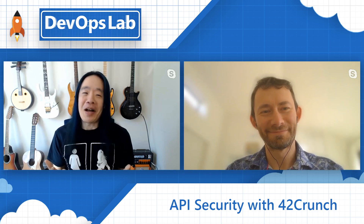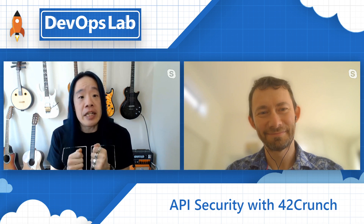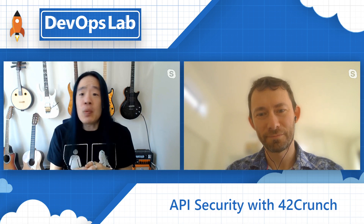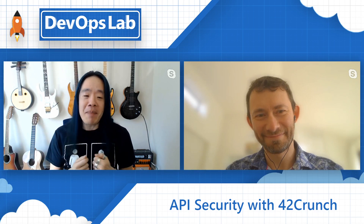Welcome to the DevOps Lab. In today's DevOps world, security is not just something security teams need to think about — it is every engineer's responsibility. This is especially true with all the REST APIs we write. On this episode of DevOps Lab, we have a very special guest, Dmitry Sotnikov of 42Crunch, who will talk to us about REST API security.